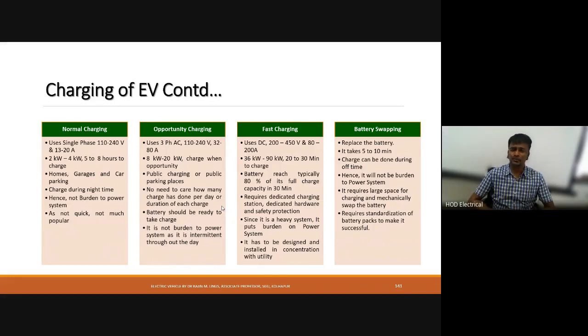Normal charging requires 5 to 8 hours to charge the battery and is suitable for homes and car parking. Charging can be done during night time when peak hours are very low, so the power system is not much affected. However, since the charging time is long, it is not popular compared to other charging methods.